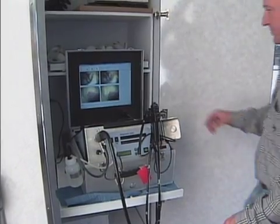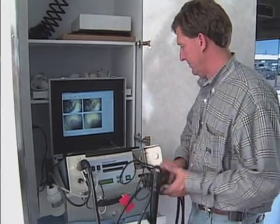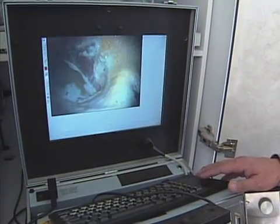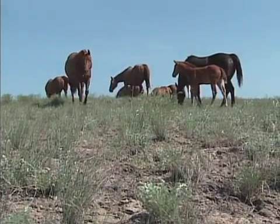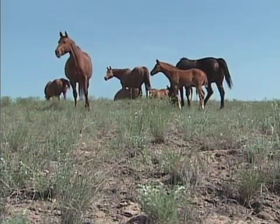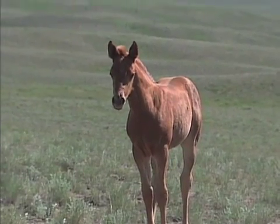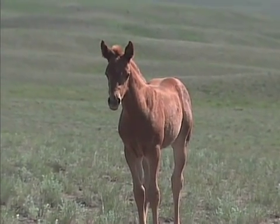New research has pointed to another less invasive diagnostic test utilizing the absorption of a special sugar called sucrose. This test may be available in the near future. Fortunately, your veterinarian has an FDA approved product to treat gastric ulcers in horses. This product is given orally and will help heal the ulcer in only three to four weeks.